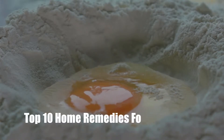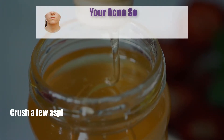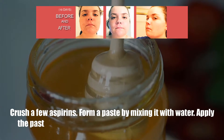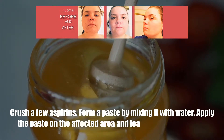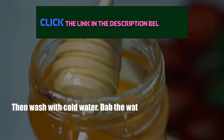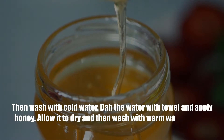Top 10 Home Remedies for Cystic Acne. Number 1: Honey. Crush a few aspirins and form a paste by mixing with water. Apply the paste on the affected area and leave for a few minutes. Then wash with cold water. Dab the water with a towel and apply honey. Allow it to dry and then wash with warm water.